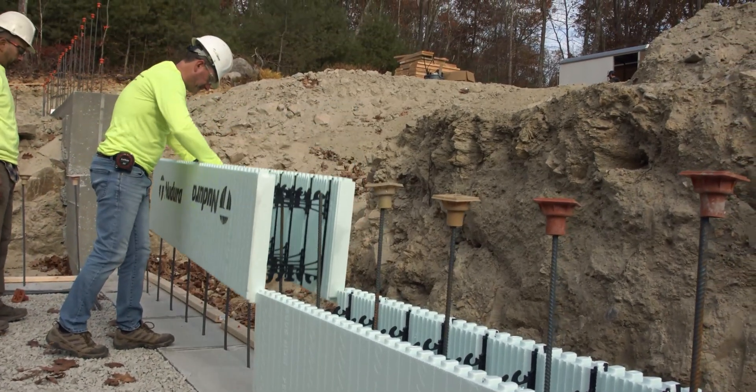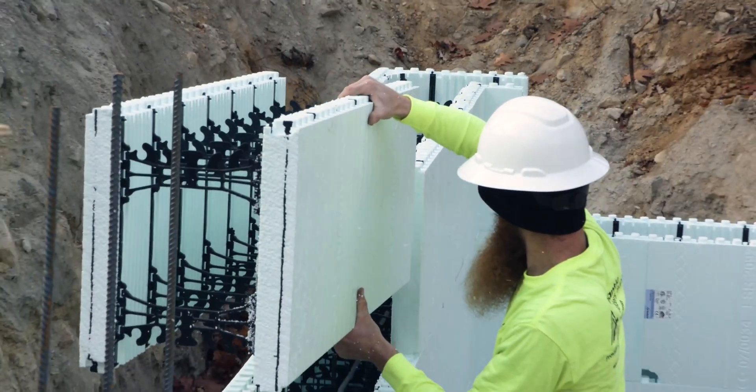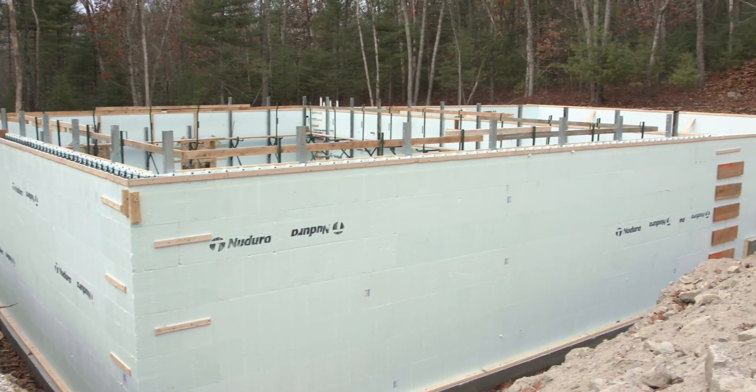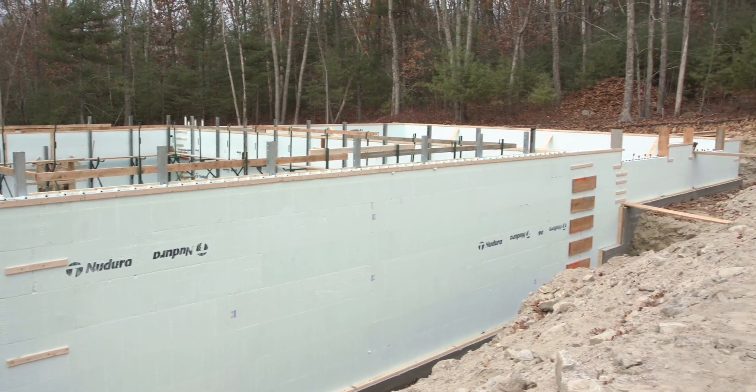The product's been around for a long time and it's really starting to gain some traction now with the new energy codes. The process — we say it's almost like Lego blocks for adults. It's just such an easy process. I'm surprised that we don't see more people using it, and we're certainly working on that. That's the way the market's going.